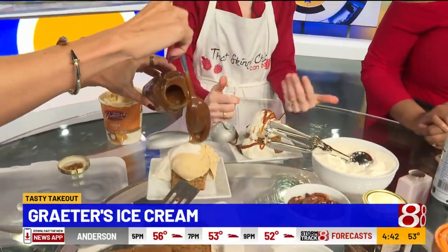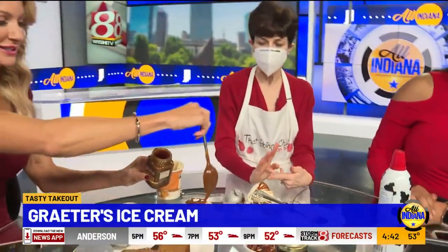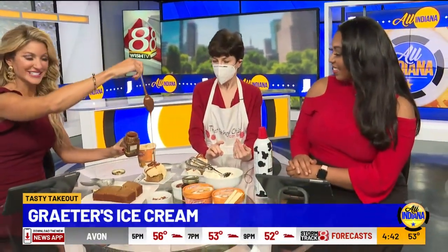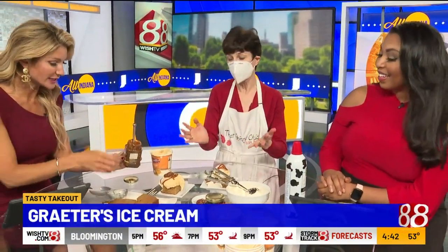You can buy Grater's ice cream at Kroger, Meijer, Walmart, Whole Foods, and Fresh Market. These are so fun to make — I feel like a little kid. And they're actually selling these at the Grater's Scoop Shop, so you don't even have to make them yourself.